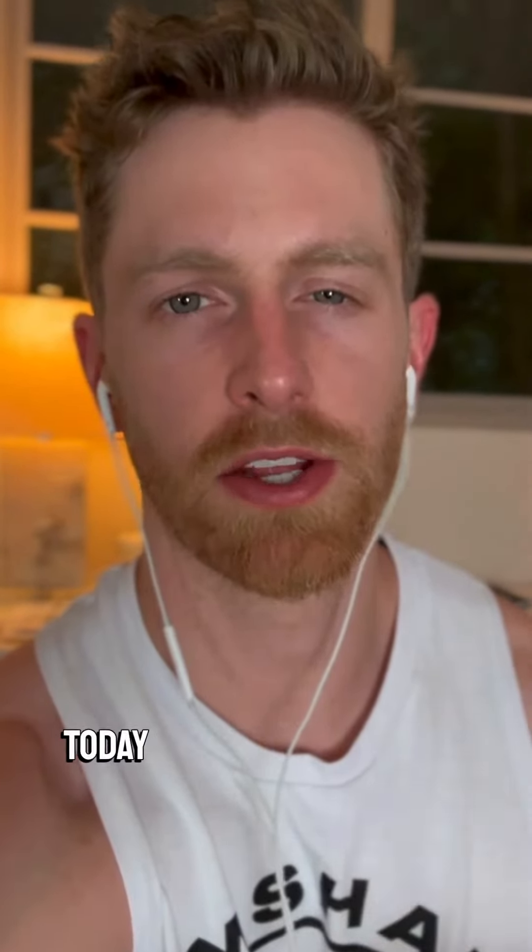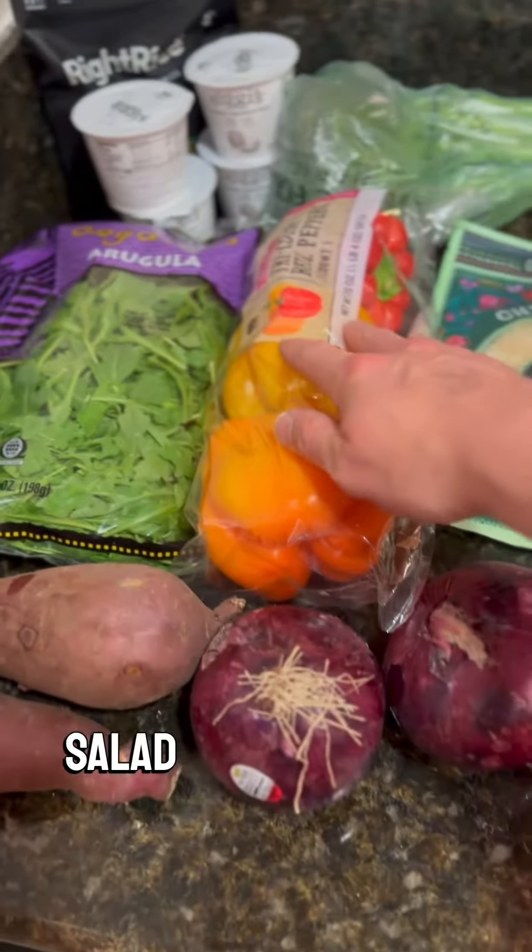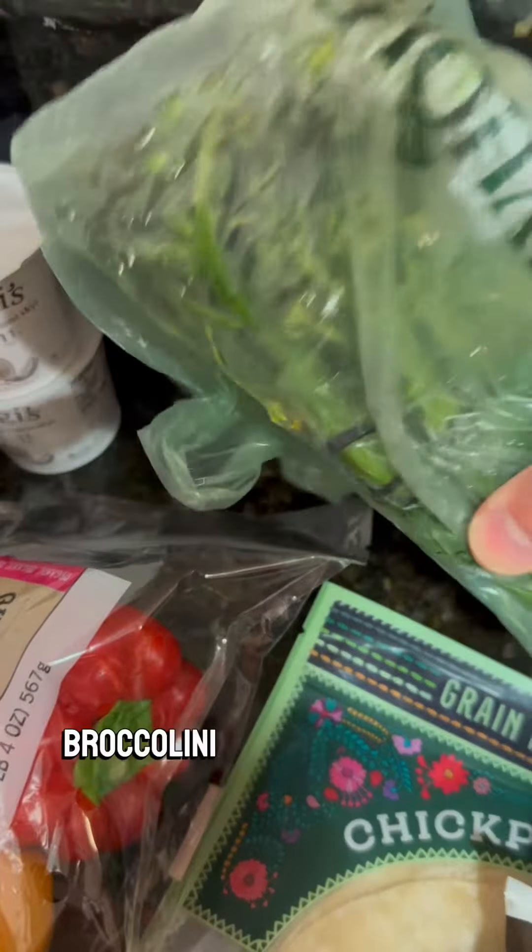I'm going to take you through an entire grocery haul from today and show you what I eat throughout the week. First is all the fresh produce — from sweet potatoes to salad mixes, peppers, onions, and a little bit of broccolini for later in the week.